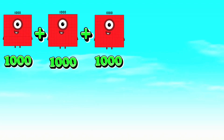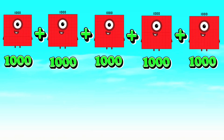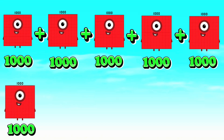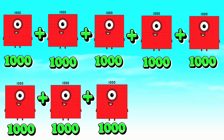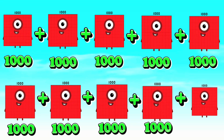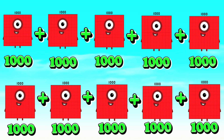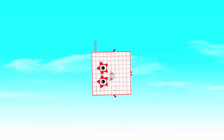Next, 1,000 plus 1,000 plus 1,000 plus 1,000 plus 1,000 plus 1,000 plus 1,000 plus 1,000 plus 1,000 equals to 10,000.